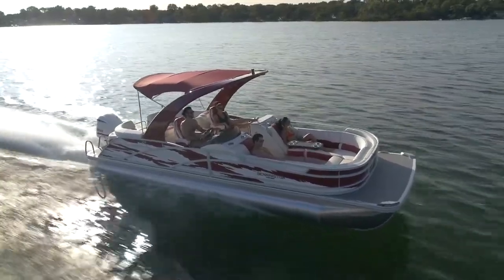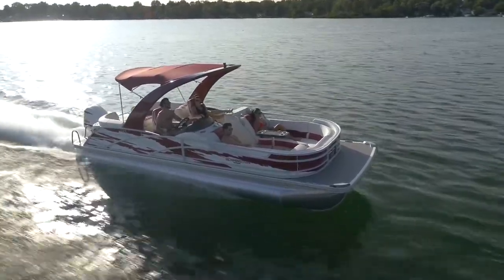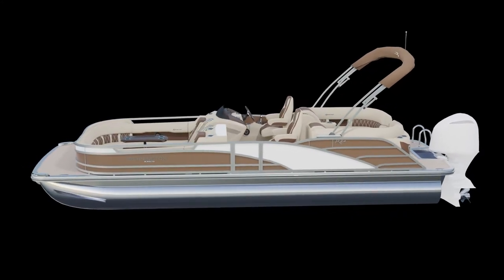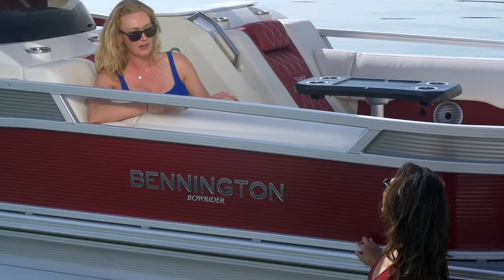The Bowrider's low-profile tapered bow gives it a sleek, sporty look while also enhancing visibility. We added viewports to the bow rails to make docking and picking up skiers easier, and this allows the people on the sandbar to be included in the conversation.